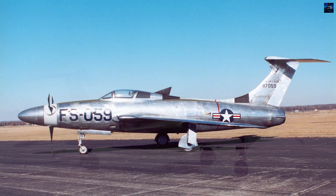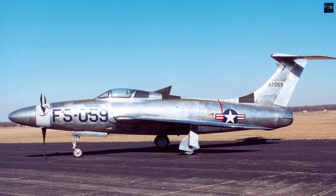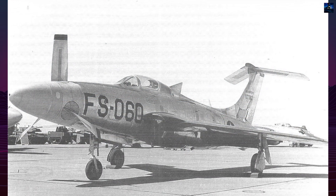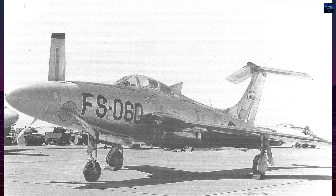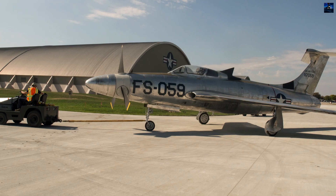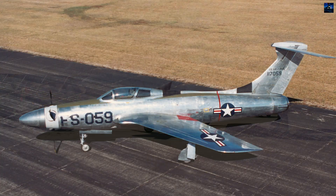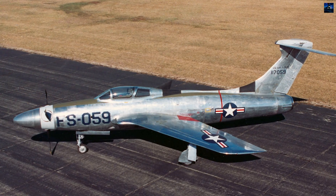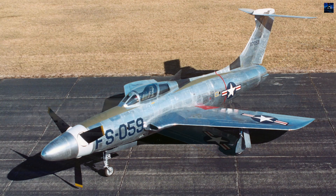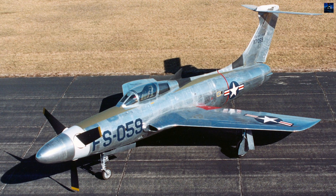The origins of the XF-84H date back to the early 1950s, when both the United States Air Force and the United States Navy were searching for ways to extend the range and endurance of tactical combat aircraft. Early turbojet engines provided high speed but suffered from extreme fuel consumption, which severely limited combat radius. Turboprop engines appeared to be a promising solution, offering far better fuel efficiency while still delivering high power. The Navy was particularly interested in a carrier-based fighter that could operate without catapult assistance, while the Air Force sought a long-range fighter bomber.